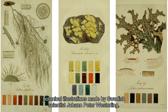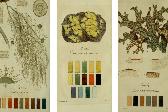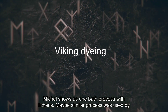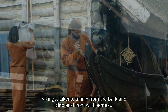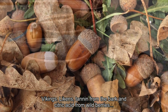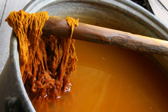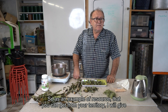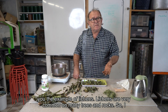See the beautiful botanical illustrations made by Swedish scientist Johan Peter Westring. Michel shows us a one bath process with lichens. Maybe a similar process was used by Vikings: lichens, tannin from the bark, and citric acid from wild berries. As an example of a resource you can get from one territory, I will give you the example of lichen.